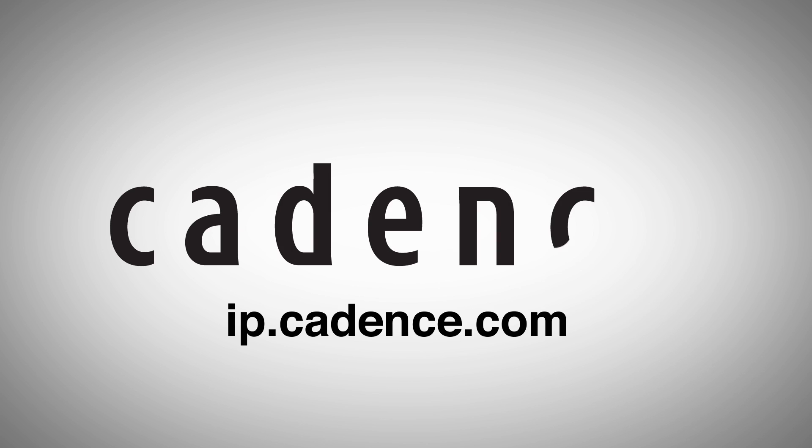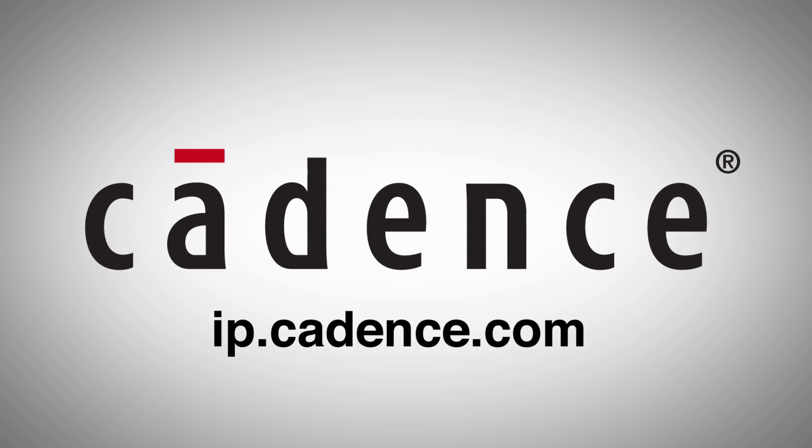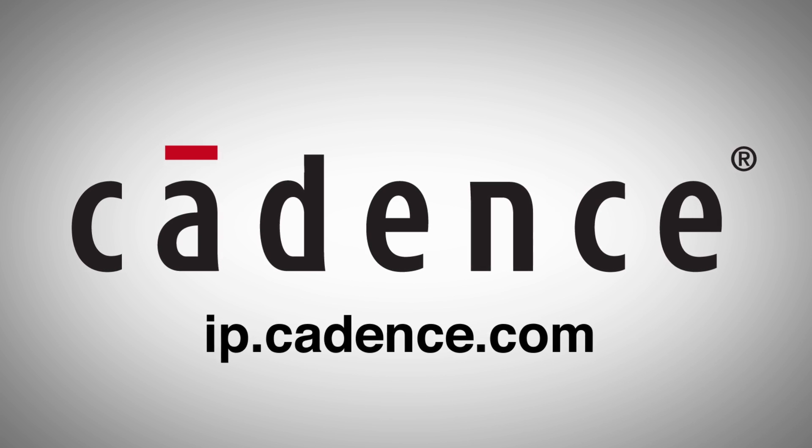Visit ip.cadence.com today to find out more, or to obtain a free 15-day trial of the Tensilica Software Development Toolkit.